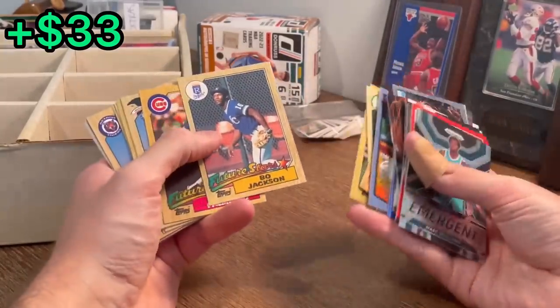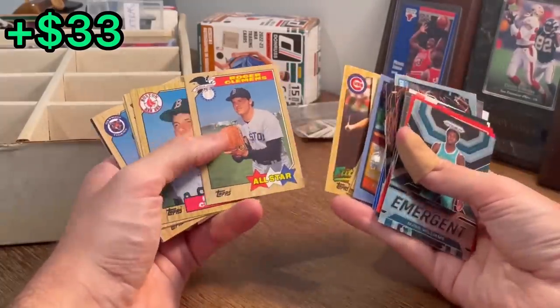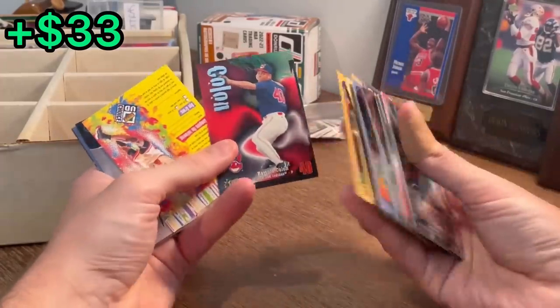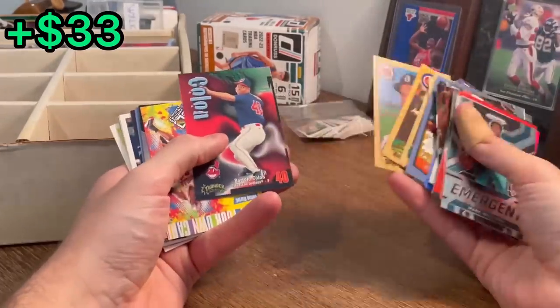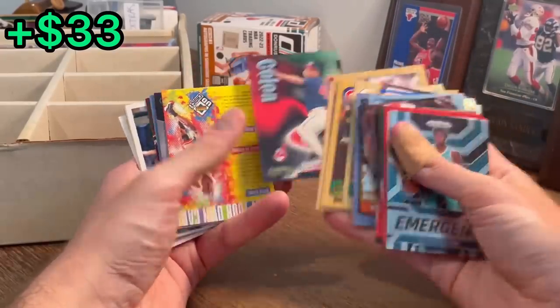Bo Jackson — let's go! That's definitely worth a few bucks. Rafael Palmeiro. Roger Clemens — nice. Alan Trammell. Bartolo Colon — I believe it's going to be... I don't know if this technically is a rookie card, it may be. But Bartolo Colon is the next Easter egg in today's video.